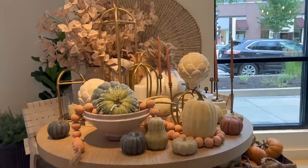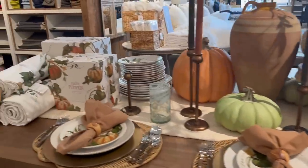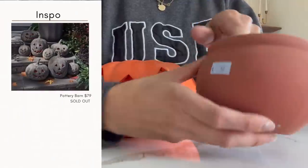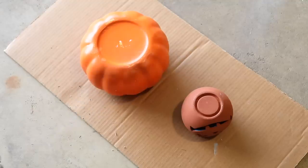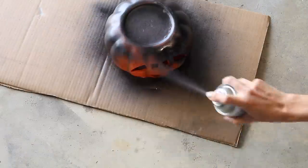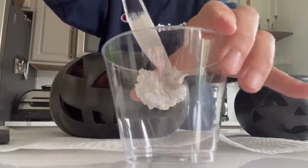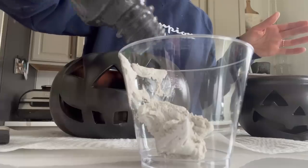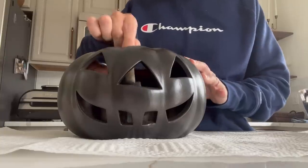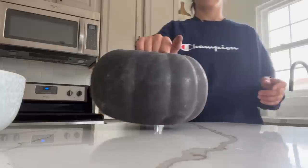Moving into some Halloween-specific decor — Pottery Barn does it better than anybody, in my opinion. They still make it feel high-end, but beyond being expensive, the best things often sell out. I loved these terracotta pumpkins, but they were sold out, so I went to the thrift store and grabbed two ceramic jack-o'-lantern style pumpkins and gave them a few coats of metallic bronze spray paint, then sealed them. Once dry, I added texture using mortar mix mixed with black paint, applying one layer on the inside and outside of the pumpkin and dabbing it around with a paper towel.